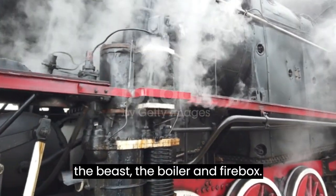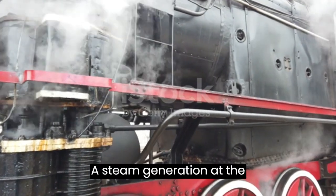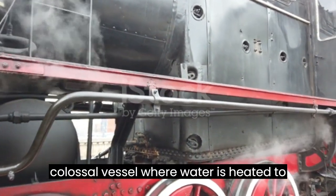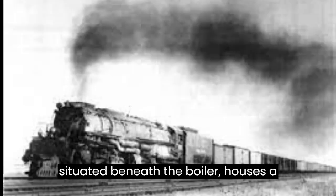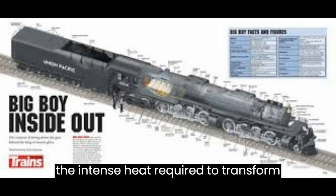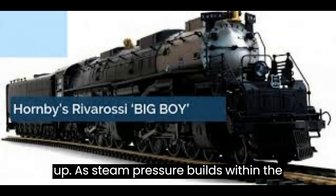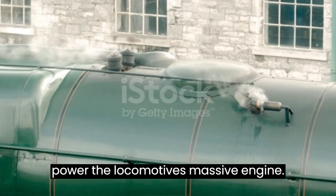The Heart of the Beast: the Boiler and Firebox. At the locomotive's core lies the boiler, a colossal vessel where water is heated to produce steam. The firebox, situated beneath the boiler, houses a blazing inferno fueled by coal, creating the intense heat required to transform water into steam. As steam pressure builds within the boiler, it becomes a potent force ready to power the locomotive's massive engine.